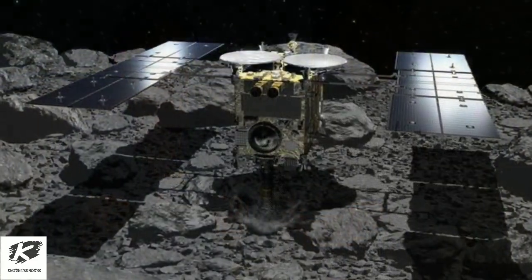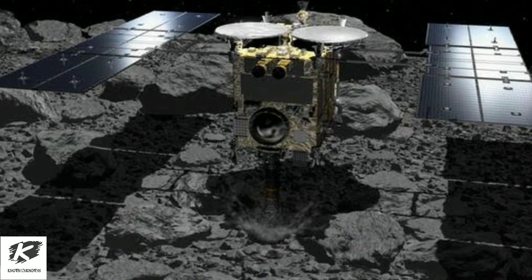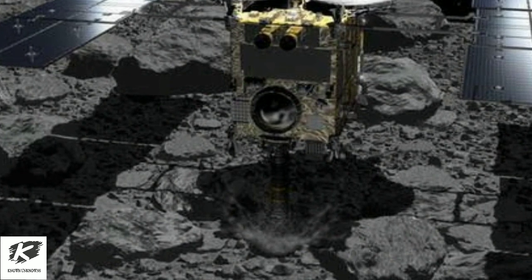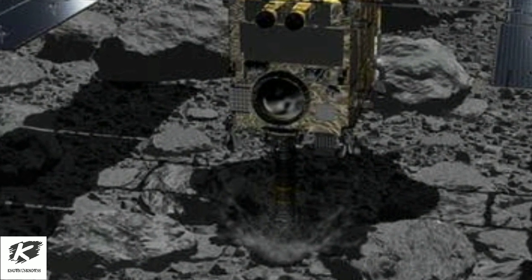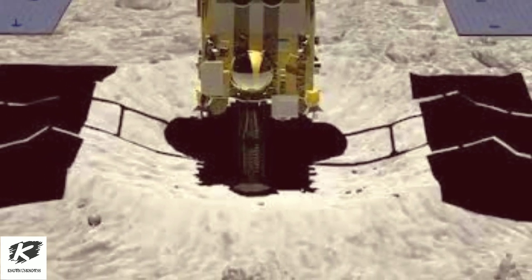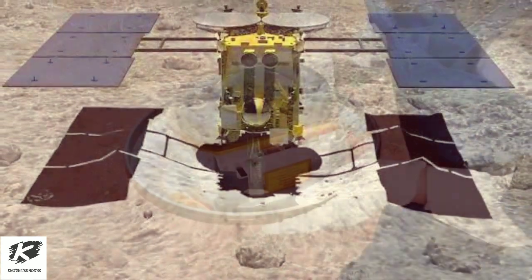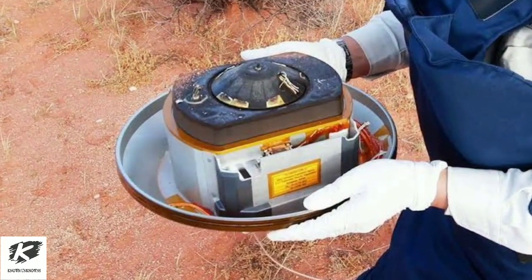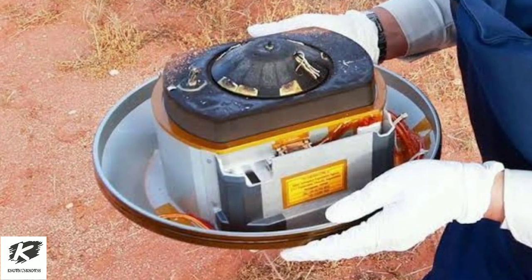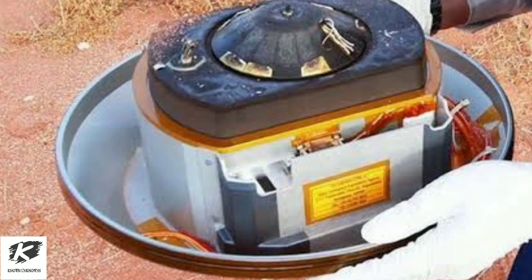The samples were gathered from two touchdowns that Hayabusa 2 made last year on Ryugu. The landings were more difficult than expected because of the asteroid's extremely rocky surface. The first landing collected samples from Ryugu's surface and the second from underground, each stored separately. JAXA said it will look into another compartment used for the second touchdown next week, and will continue an initial examination ahead of later studies of the material.